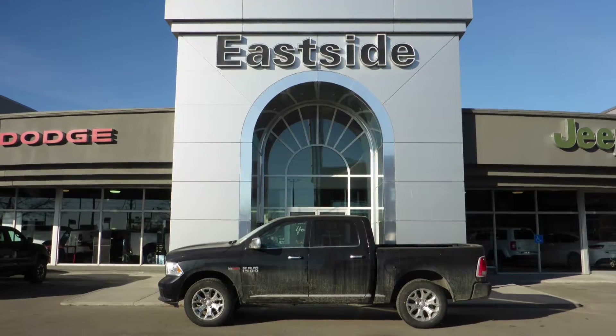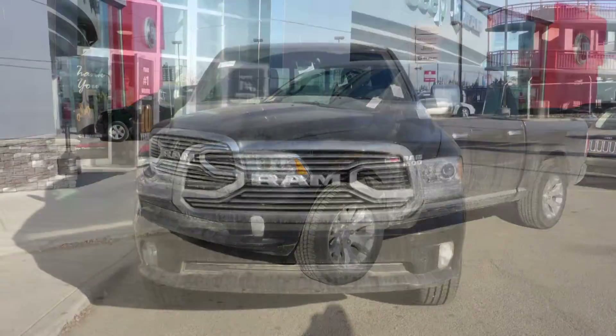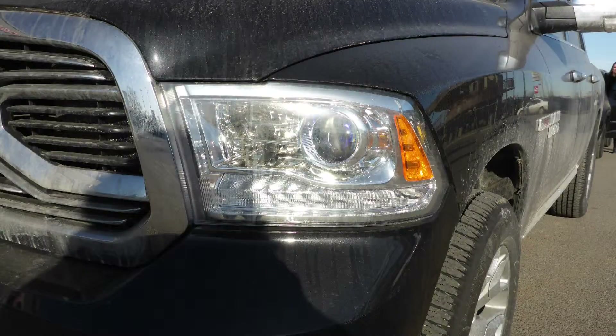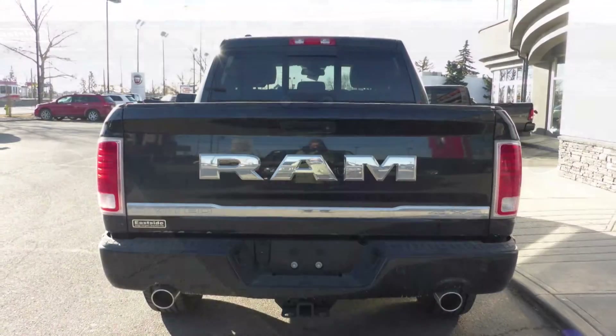Hi Mike. This 2016 Ram 1500 Laramie Limited Crew Cab comes equipped with a 3.0L EcoDiesel engine and automatic transmission, halogen headlamps, fog lamps, power heated folding side mirrors, 20-inch aluminum wheels, a spray-in box liner, a trailer hitch receiver, and a black exterior.